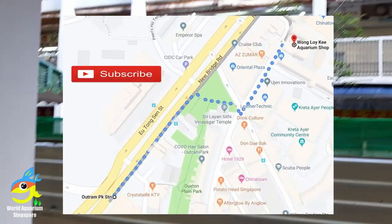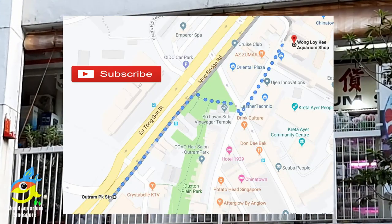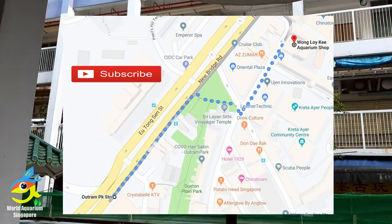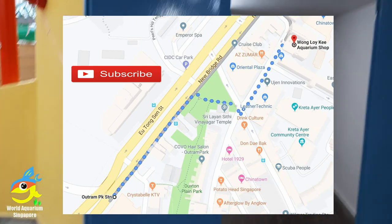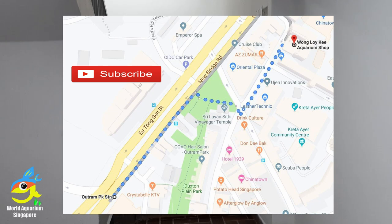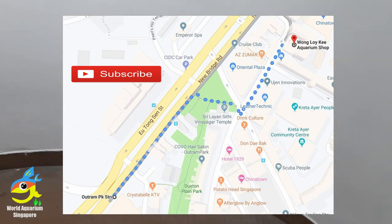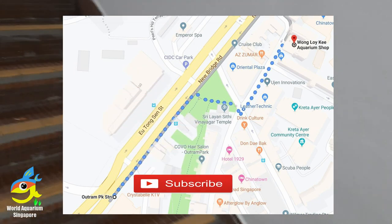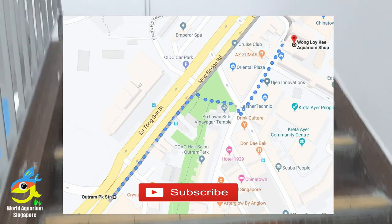Hello everybody, this is from World Aquarium Singapore bringing you another aquarium visit to Wong Loy Key Aquarium. As you can see we have the new logo. I'm walking upstairs from Chinatown — this is the MRT map and the light at Outram Park MRT station, walking towards Orion Plaza.